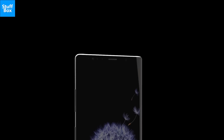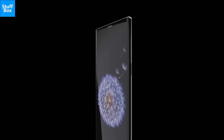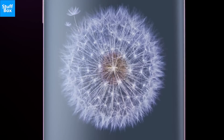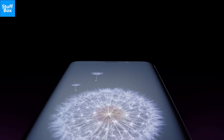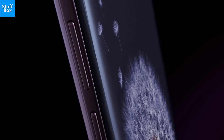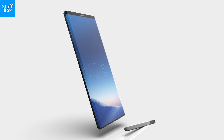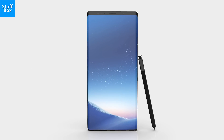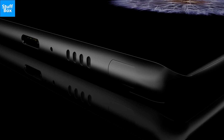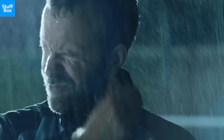Design: The Galaxy Note 9 is likely to carry the same design language as we have seen on the Galaxy Note 8, but with improvements from the Galaxy S9 and S9 Plus thrown in. That would mean a slightly thicker body, smaller bezels, and stronger metal on the sides. The S Pen will of course have a dedicated slot on the right corner of the phone. Needless to say, the Galaxy Note 9 will be water and dust-resistant.